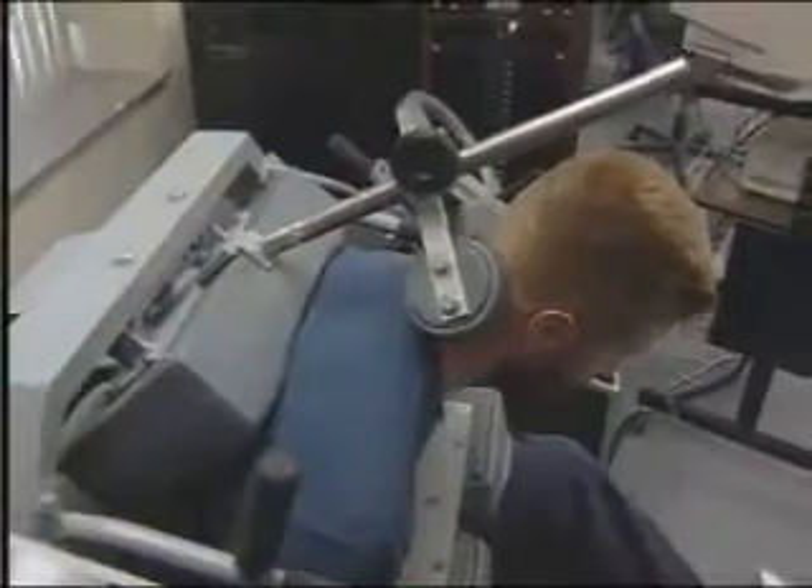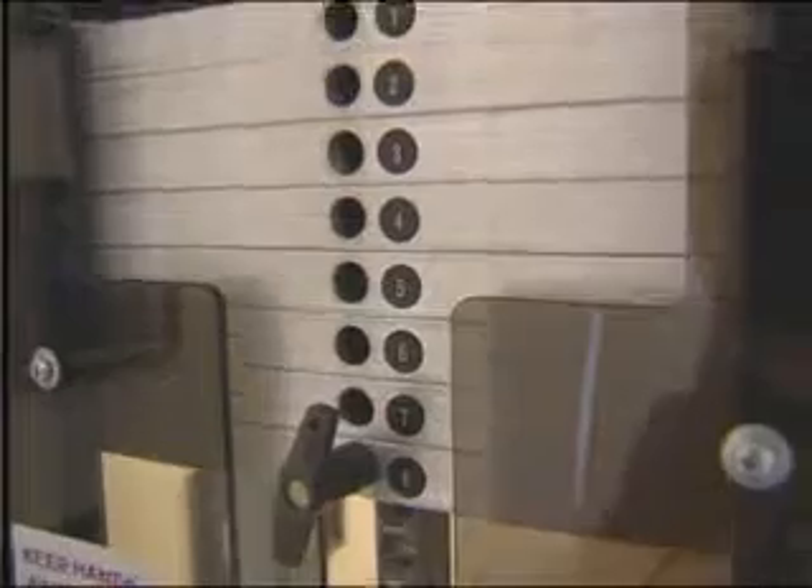One of the great values of the MedX exercise is that while you're in the machine, isolated and moving back and forth, there's really a pumping action — moving fluid in and out of the disc, hydrating it, increasing the nutrition to it, and all the things necessary to make it function better.